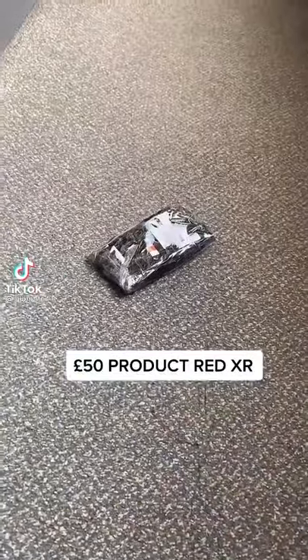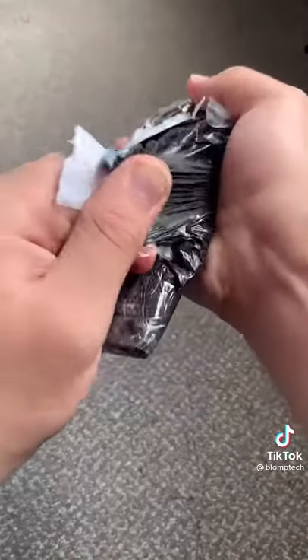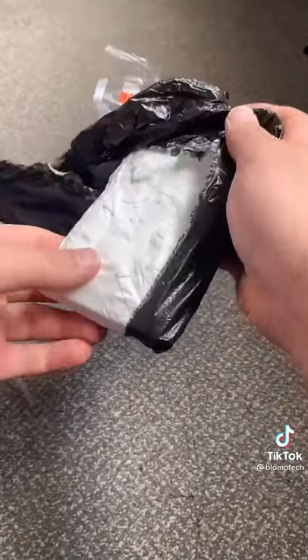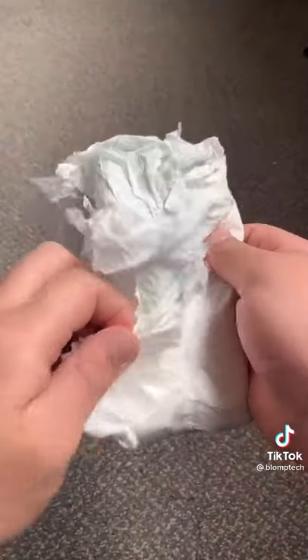This XR is so smashed I don't even know if I can get this thing to turn on. I bought this phone off an awesome follower who reached out to me on Instagram and asked if I wanted to buy his destroyed XR. I said yes, gave him 50 pounds, and he sent me over the phone.